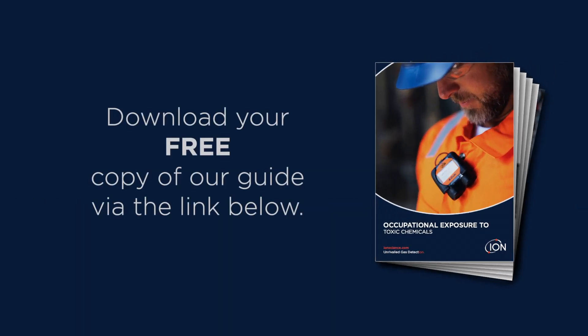To find out more, download your free copy of our guide — find the link in the description below.